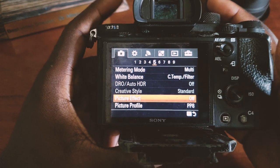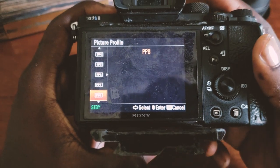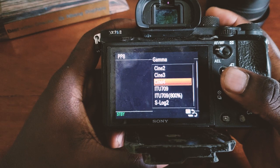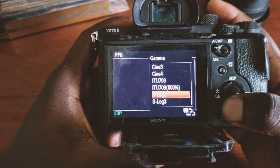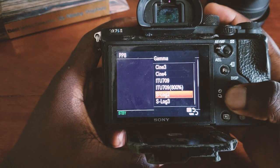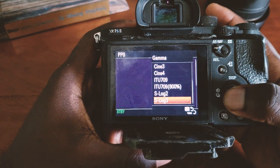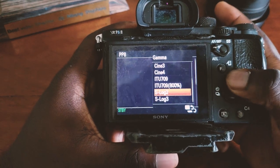On picture effects, leave it off. Go to Picture Profile — I like to use PP8 because it gives more great colors. On PP8, I leave the black level at zero. When shooting at night or in a place with too many shadows, I always use Cine4. When shooting outdoors during the day, or any place with less shadows, I use S-Log2. S-Log2 is really flat and gives good dynamic range for color grading. I don't like S-Log3 because it comes out with a lot of noise that's difficult to remove in post.